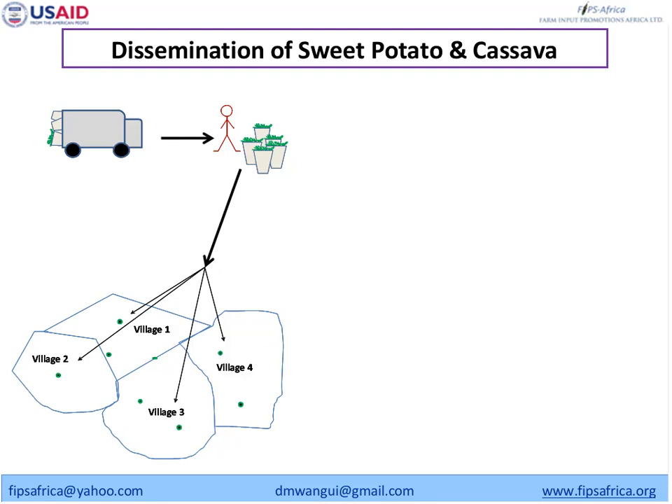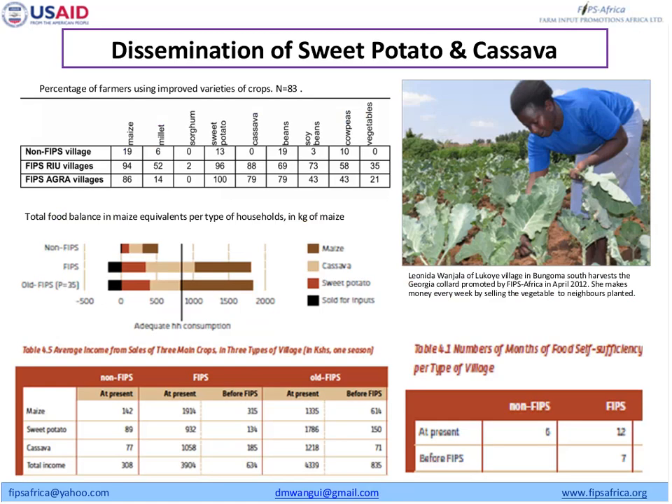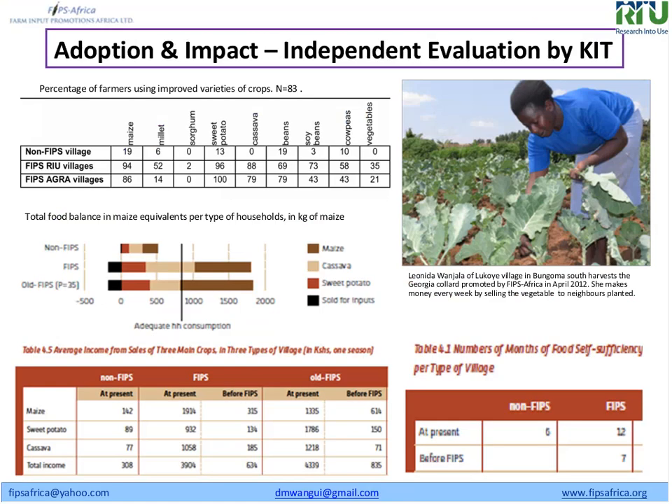This is a typical example of how we disseminate technologies. We start with sweet potato vines, which were mentioned yesterday — they are easy to scale, multiply, and deliver to every farmer in the village. You can see the impact with a simple model: if you give a farmer a vine, they give back two or three vines in kind, and you can reach more farmers through multiplicative sites within the village. This is a summary of an evaluation done by the Royal Tropical Institute, showing how things have changed since we started working with VBAs.